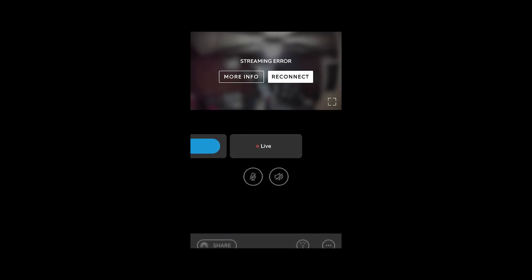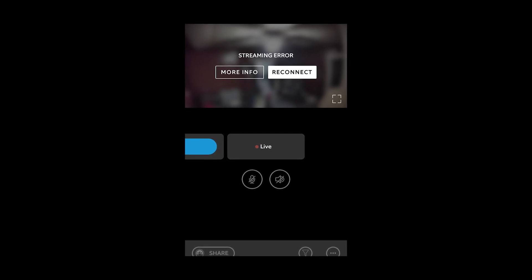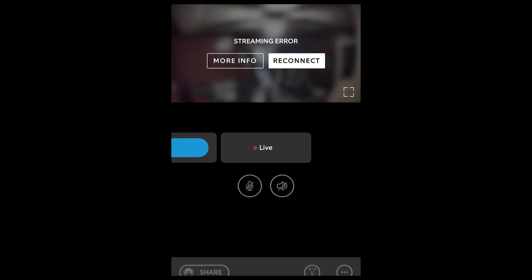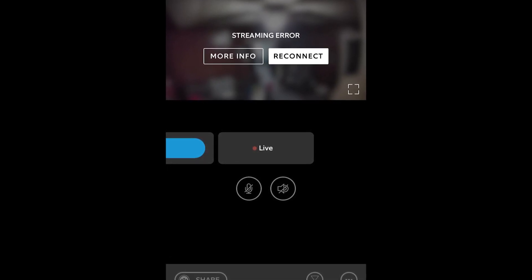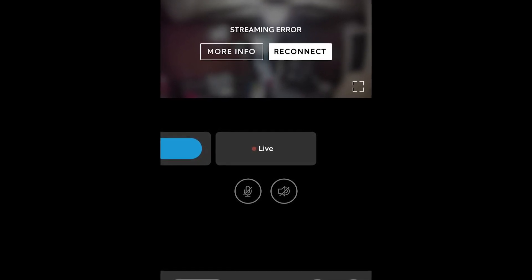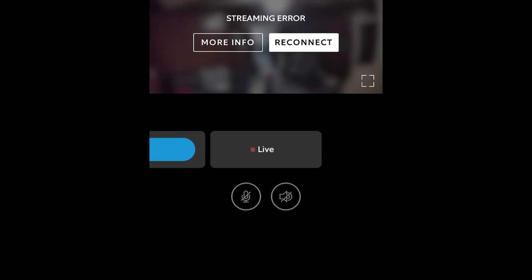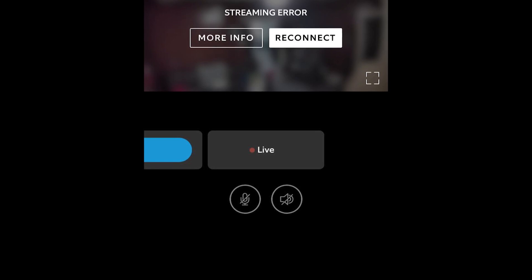This is one of the most significant downsides of Ring Company and its products, because when they update the system or when the servers are down — and it happens a lot — you basically stay unprotected, because you can't get a stream from your live cam and you're literally unaware of what is happening in your house at that point.